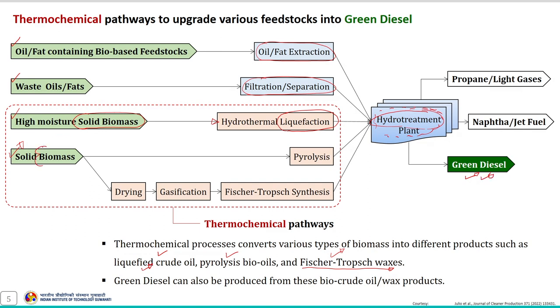Similarly, solid biomass with relatively low moisture content can first be pyrolyzed to produce pyrolysis bio-oils, and the produced bio-oil can be upgraded using the hydro-treatment process. Alternatively, this biomass can first be gasified and converted into liquid fuel through Fischer-Tropsch synthesis, and then the Fischer-Tropsch waxes can be upgraded using the hydro-treatment process to produce green diesel. Thus, different routes are available to reach paraffinic renewable diesel.